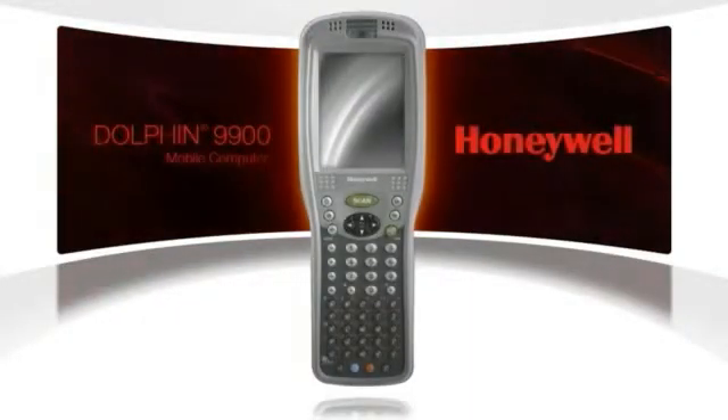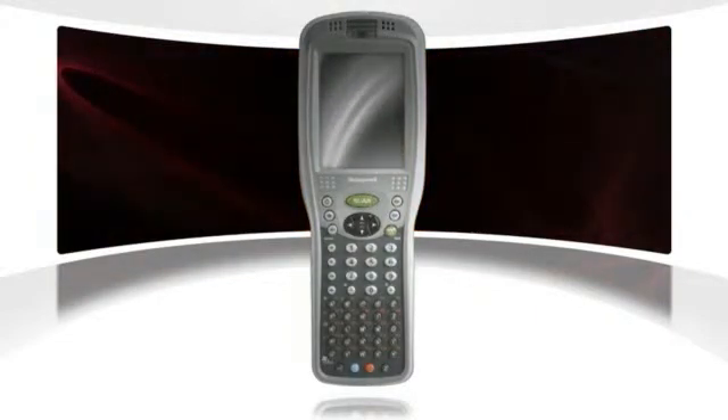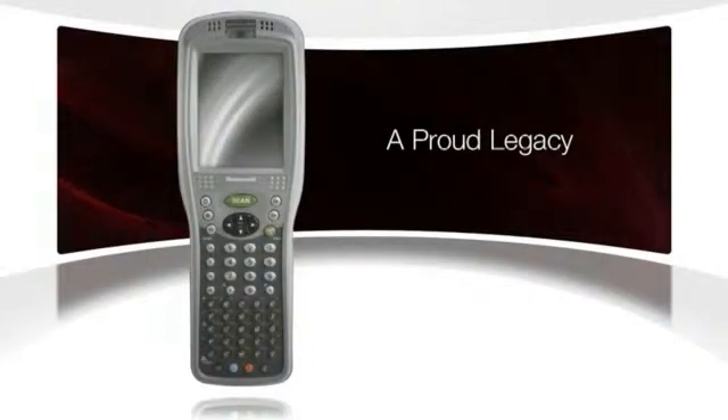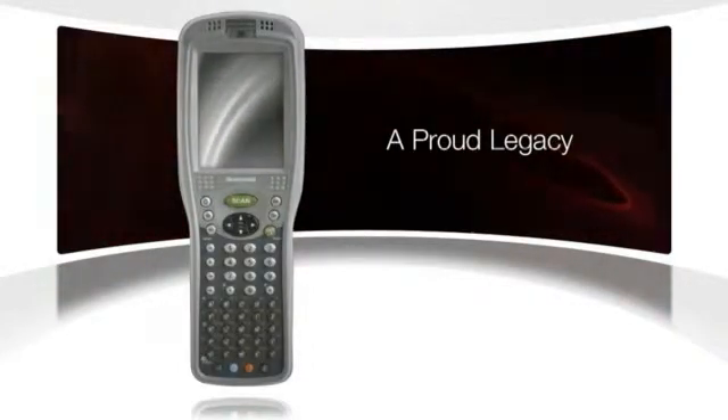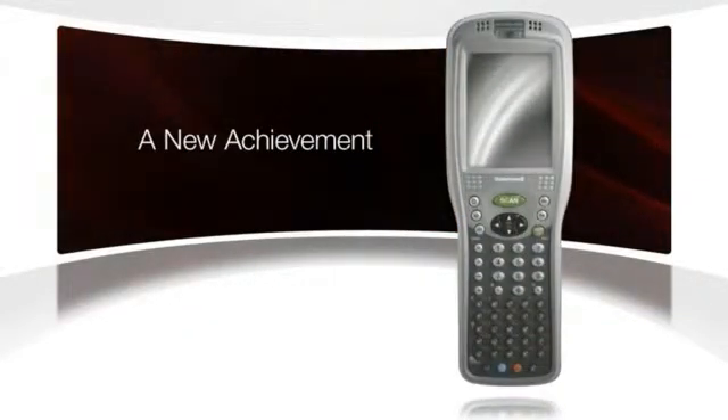Introducing the new Dolphin 9900 mobile computer by Honeywell. It builds on the legacy of its predecessor, a pace-setting solution that earned its place empowering productivity for global industry leaders, and it goes beyond to bring you an unprecedented level of performance and capability.